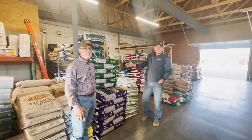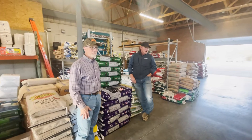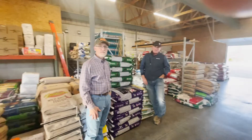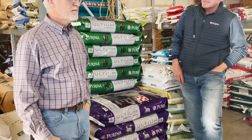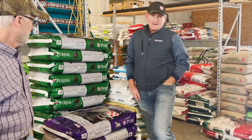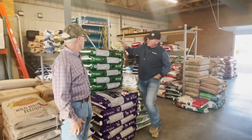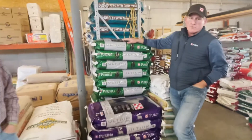We've moved out to the warehouse. As you can see, Tim's got a beautiful place to keep all of your feed — nice, dry, safe, and sanitary. He keeps a nice selection of Purina equine feeds, including Altium Growth, which is for your babies up through probably three years of age and mares and foals.